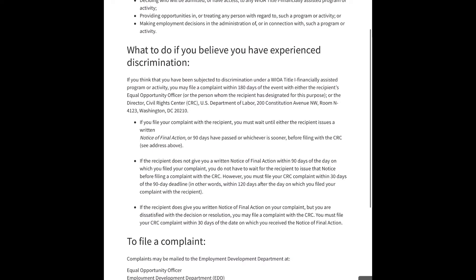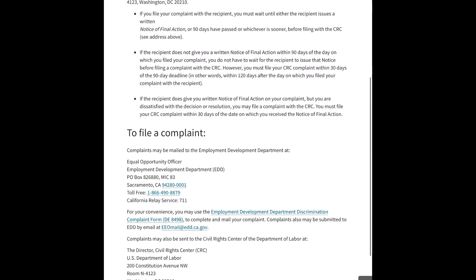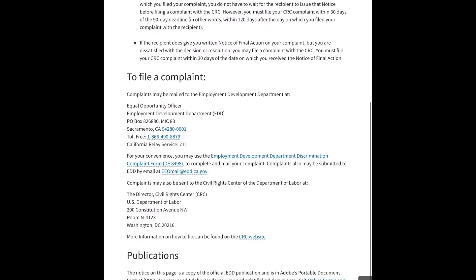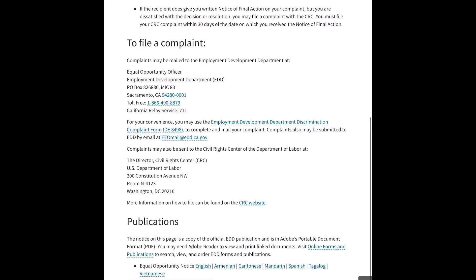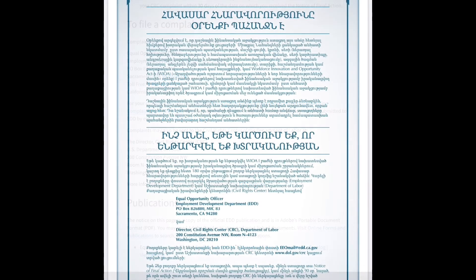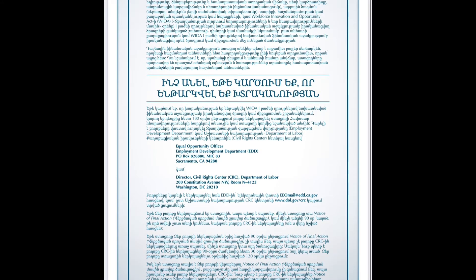If you don't mind paying, there is also a free call option. You can send an email directly to file a complaint at eeomailbox@edd.ca.gov, or you can call 1-800-480-3287 for English, or 1-866-658-8846 for Spanish.